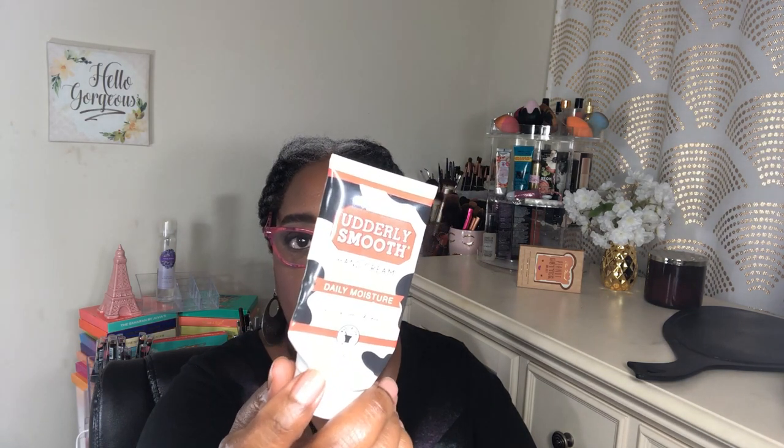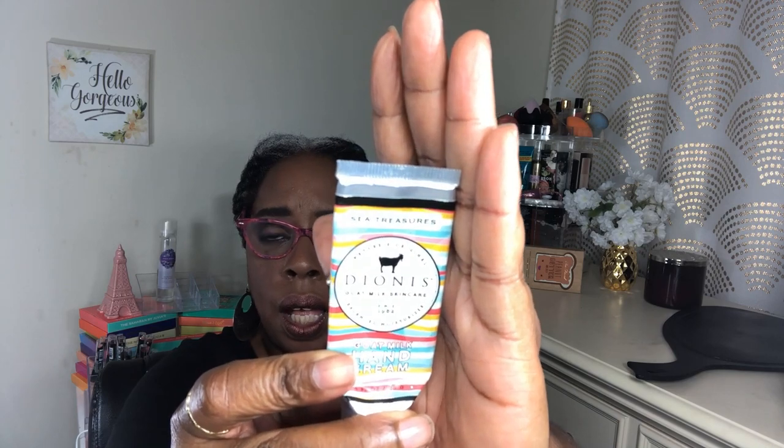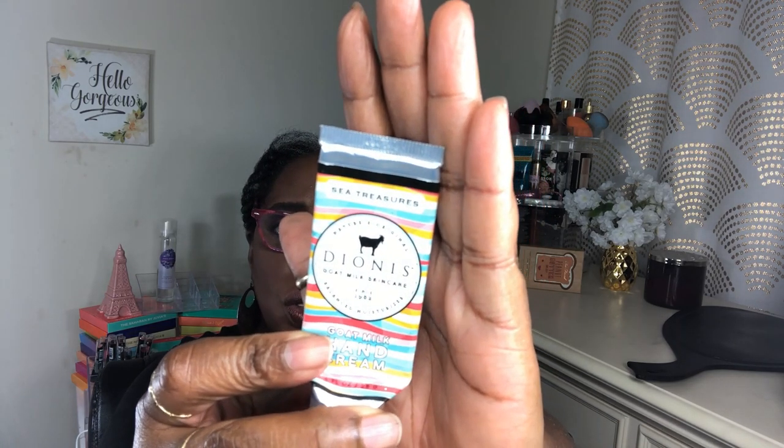I'm very much into hand cream. I picked up the Early Smooth hand cream from Dollar Tree — it worked pretty good. My test for a hand cream is whether my hands look ashy when I go outside; if not, it's a good cream. I also got a Dionys goat milk hand cream in sea treasures from Cracker Barrel — it cost quite a bit but it smells so good. I'll definitely get more.